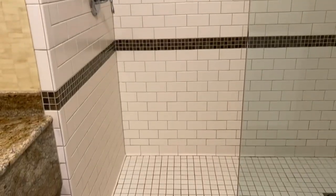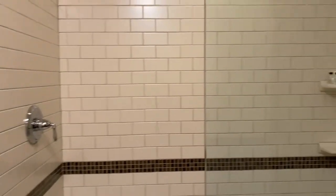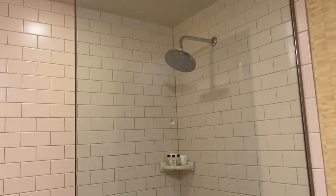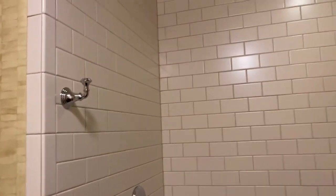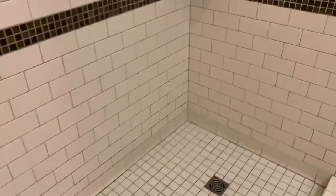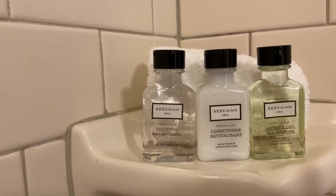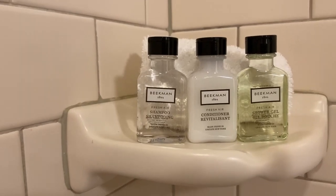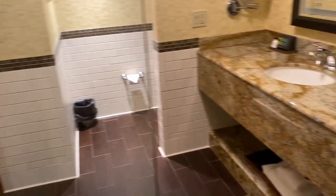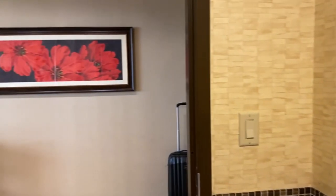Here's the walk-in shower, which is nice because it has the faucet on the left side opposite the shower head, so you don't get wet when you're turning the water on. You also have a little towel hook, a rain head, and it's a pretty good size. There's a little mini shampoo, conditioner, and shower gel. Pretty good walk-in shower.